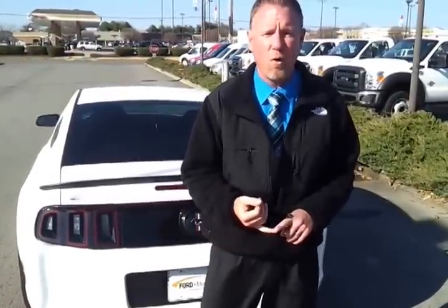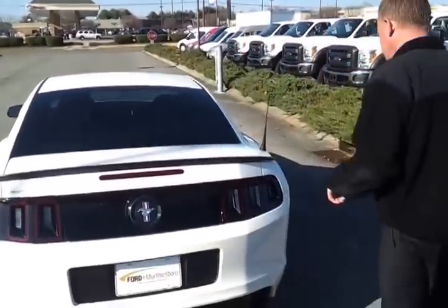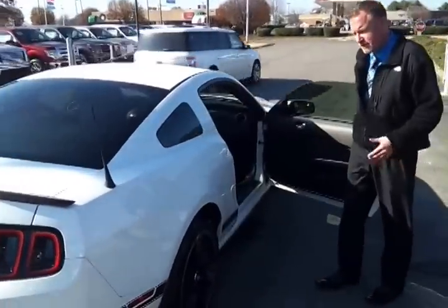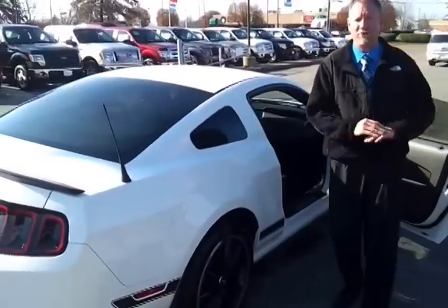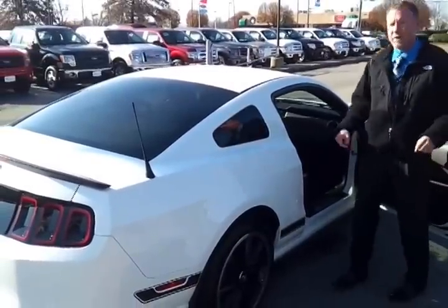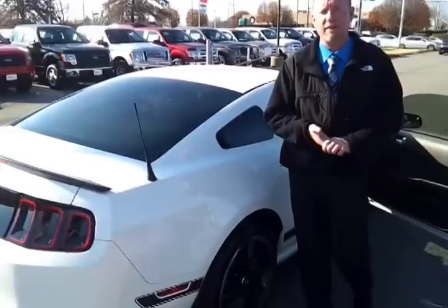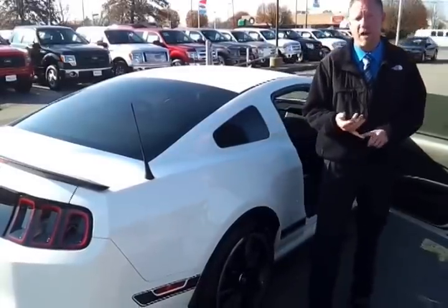If you want to see pictures or copy the Carfax, check out FordofMurfreesboro.com. This is set up with the track key, so it has already been installed — it will save you $450, it's already done. And we can sell this car not only in the United States but also in Canada. Shipping options are available.